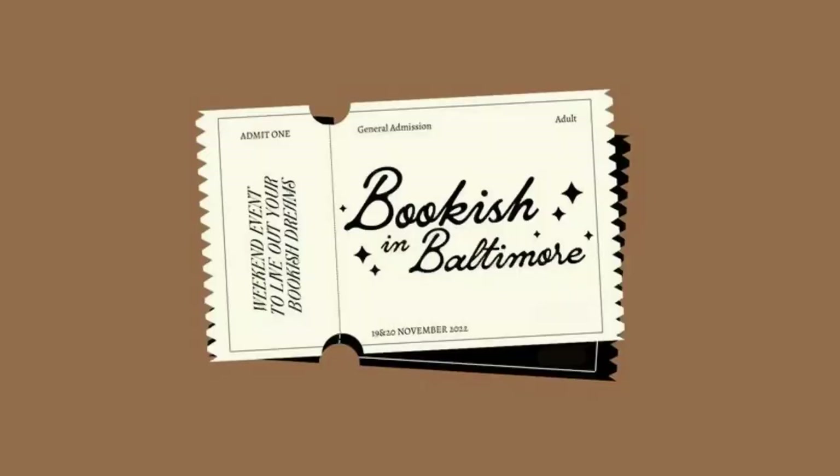We made it to Baltimore! We arrived at 2 a.m. and the Airbnb code didn't work to get into the building, so we were on the sidewalk trying to figure out how to get in. Luckily we finally got in within about 15 minutes, so that was good.